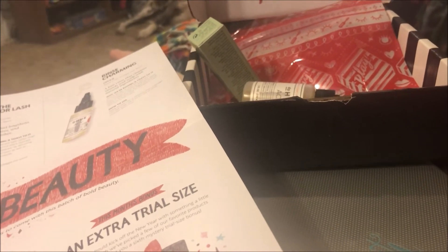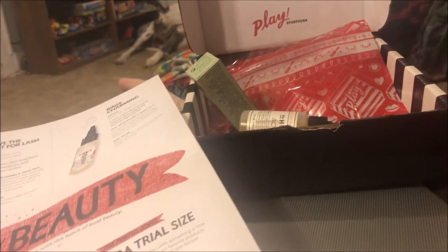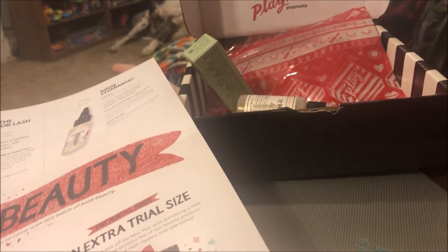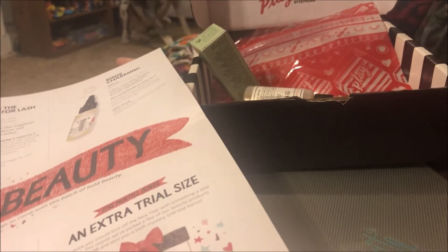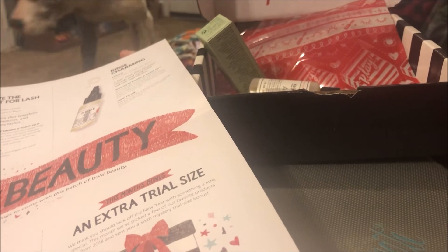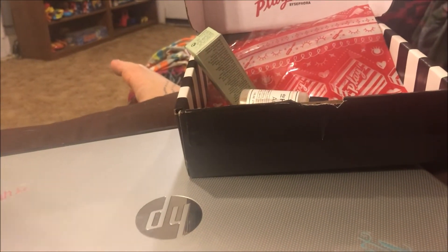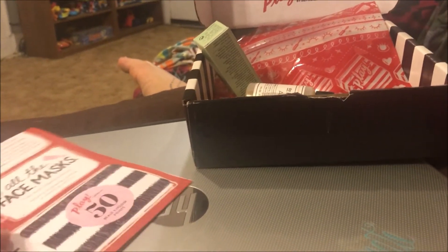Overall, this was an okay box. I like the mascara and the primer; the little lip thing is okay and the Clinique moisture balm is okay too. The gold eyeshadow duo I'm not sure about, and that hair rinse I'm not sure about either. I don't really like getting hair products — I'd rather have makeup first and skincare second. If I wanted hair care products I'd subscribe to a hair care box.